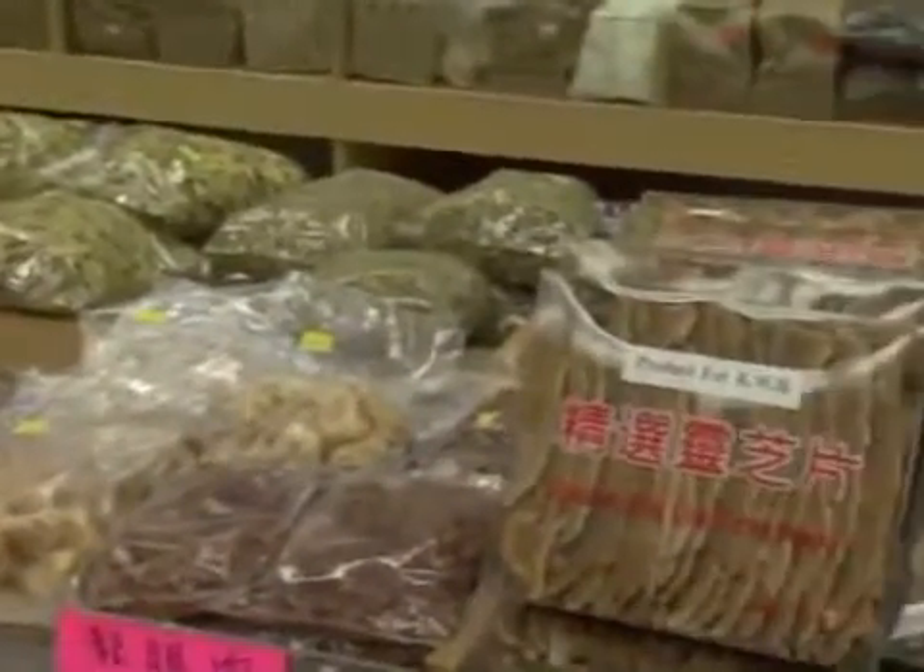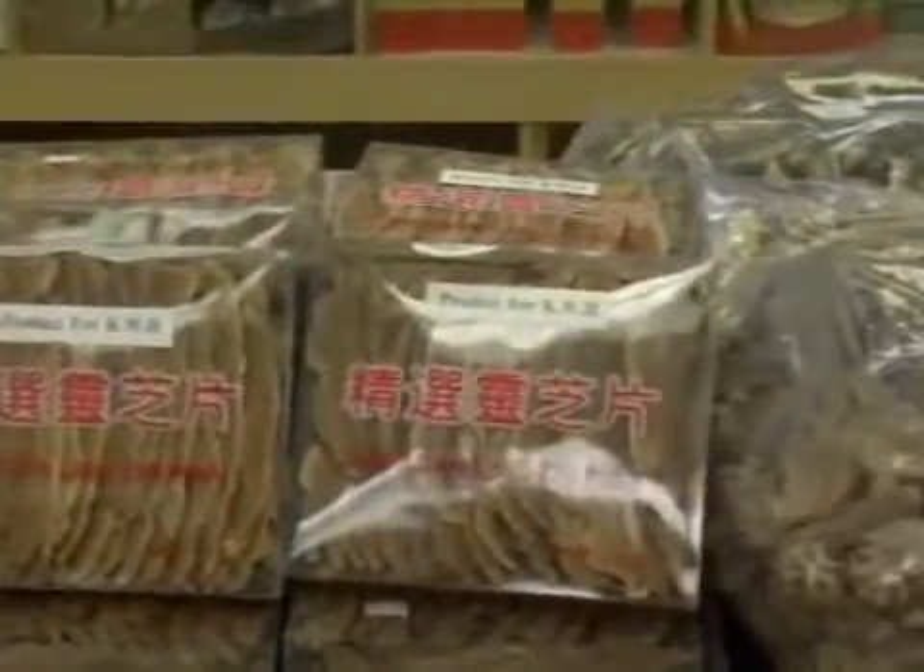Chinese herbal medicine is very rarely given as just single herbs in high concentration. They're actually given in formulas, meaning many herbs combined together in a synergistic way to treat the individual patient.